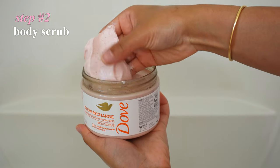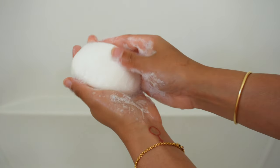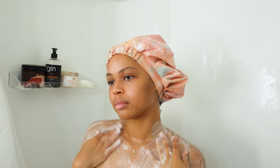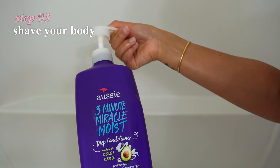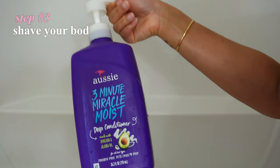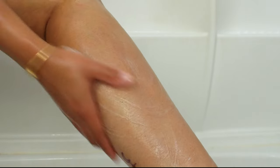Using a good body scrub is an absolute must. This is important before every single shave so you reduce the chances of getting ingrown hairs and razor bumps. You don't need shaving cream to shave — you could just use a really moisturizing conditioner. Conditioner works as well as shaving cream and it'll leave your legs so soft and smooth.